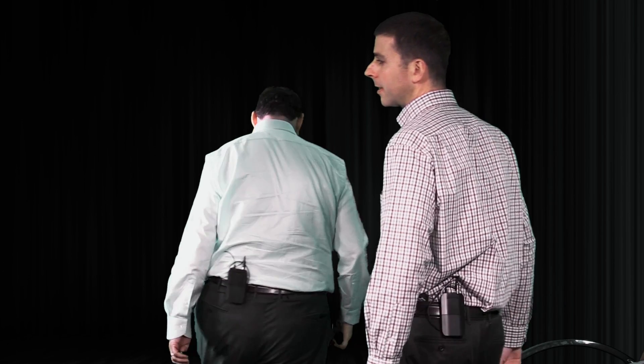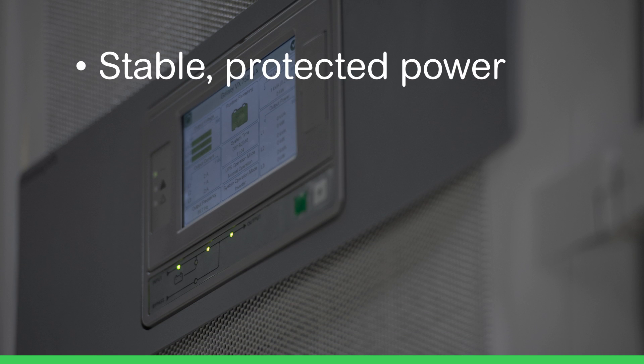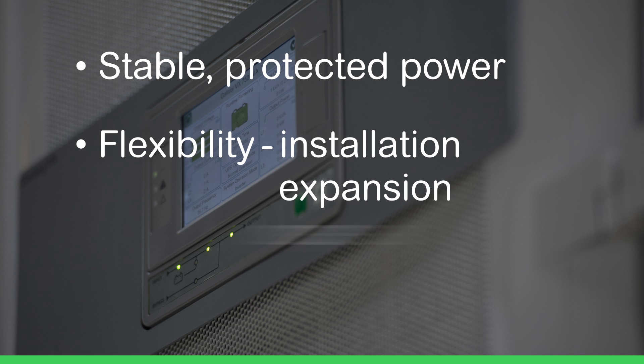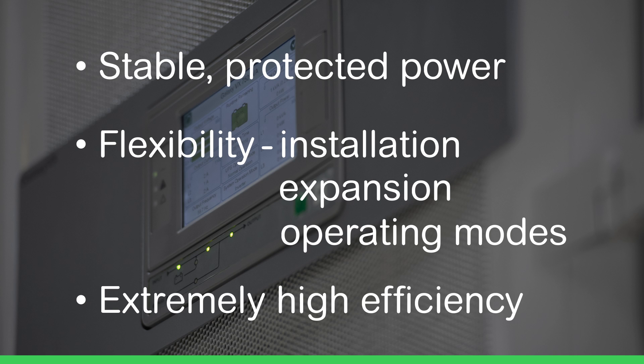Hi Pedro, thank you. Our co-location customers, cloud service providers, and large enterprise customers have been very vocal about their requirements for the next evolution of a large three-phase UPS. They want stable, protected power, flexibility in terms of installation, expansion, and operating modes, and extremely high efficiency.